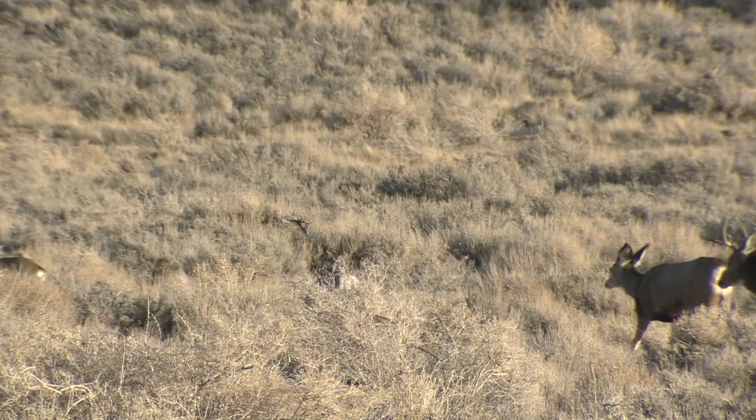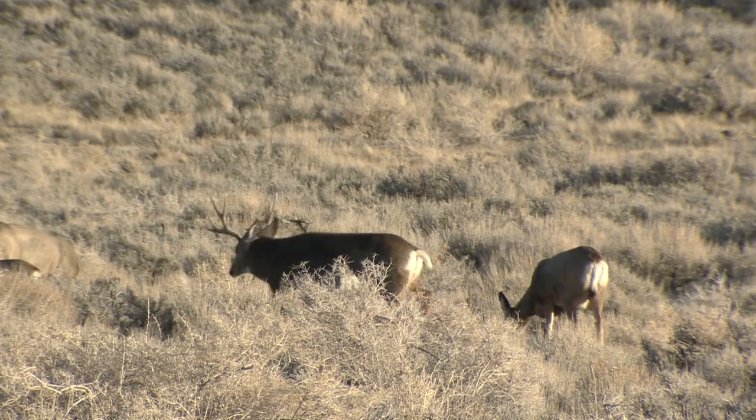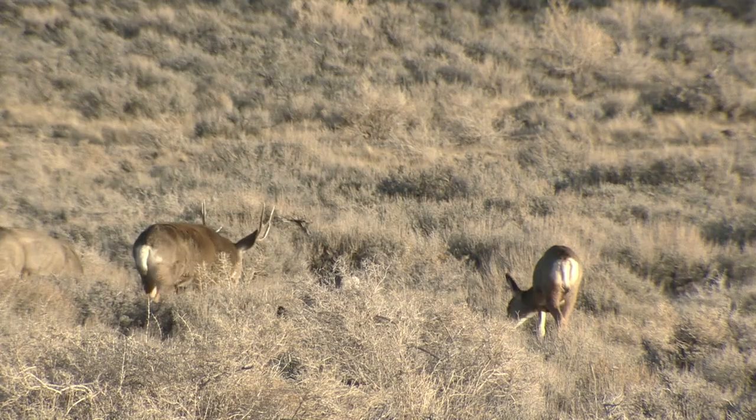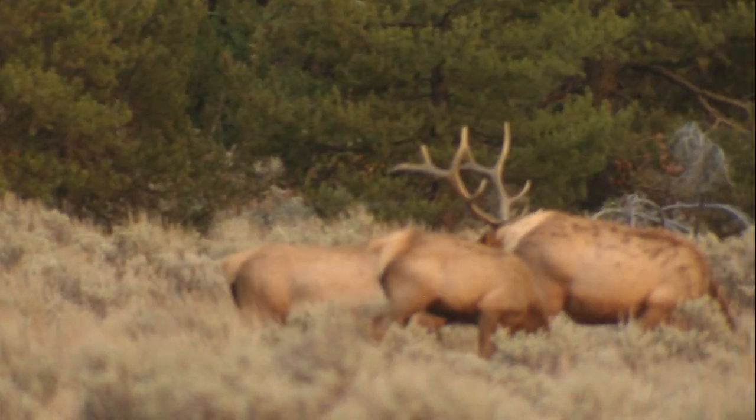Results are available online within three weeks. Continued monitoring of CWD over time is important to help Game and Fish understand the potential impacts of the disease and evaluate future management actions for deer and elk.